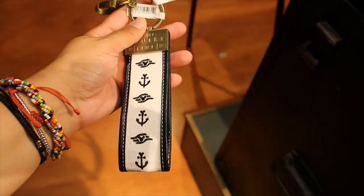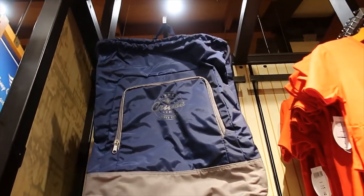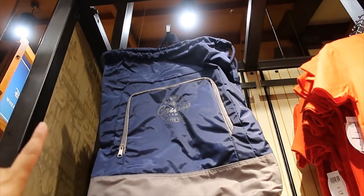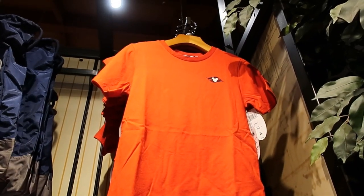Another keychain — again purple, and that's the back. Cinch bag backpack is $24.99. This t-shirt is for kids, it's $19.99.